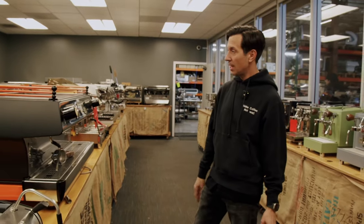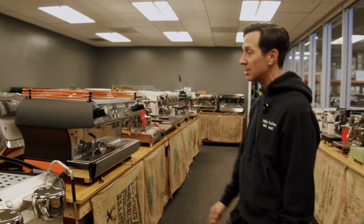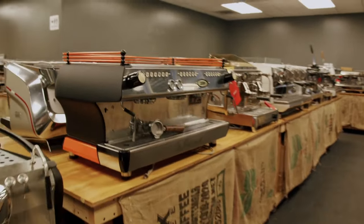This is a pretty cool machine here — got an FB80. We painted it matte black and orange. This is actually going to an army base in Louisiana; the customer is picking up this machine next week.